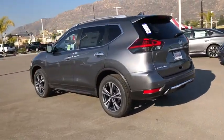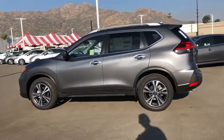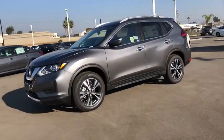This vehicle has less than 100 miles. Here are some of this vehicle's great options: traction control, power liftgate, dual airbags, alloy wheels, power steering, four-wheel disc brakes.